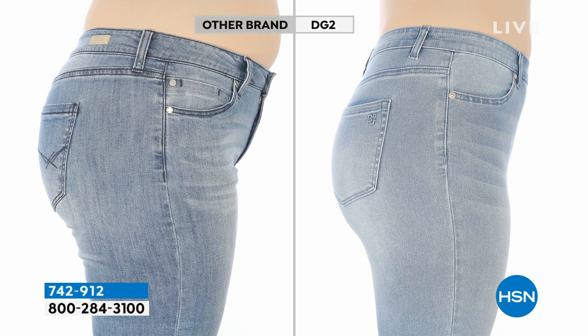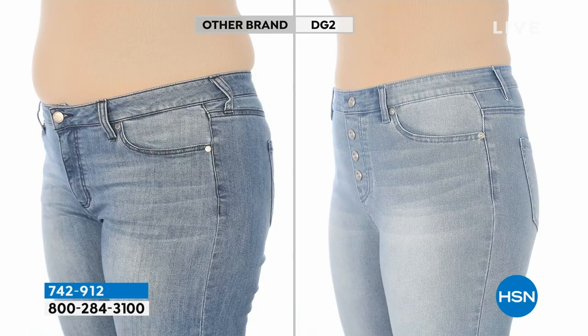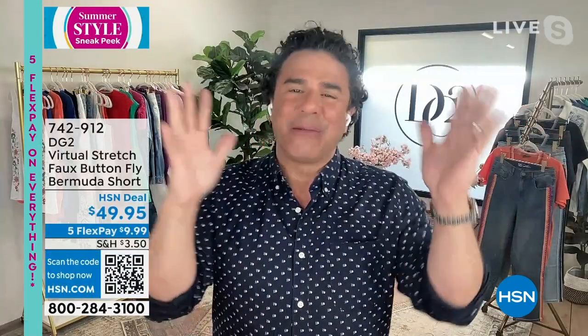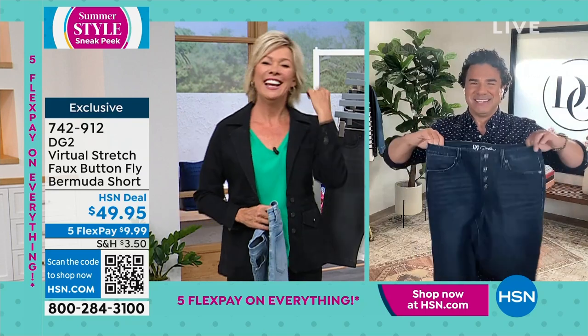Here's a great before-and-after to see virtual stretch in action. This is a very expensive department store luxury jean we bought for over $125, versus virtual stretch in action. Look at the length of the backside, the rise, the tummy — same model, no filters, no retouching, in the exact same lighting. You can see her silhouette under virtual stretch — it completely transforms the lower half of your body. One bermuda short over $100 versus ours. It's not magic, it's a lot of strategy and design elements.